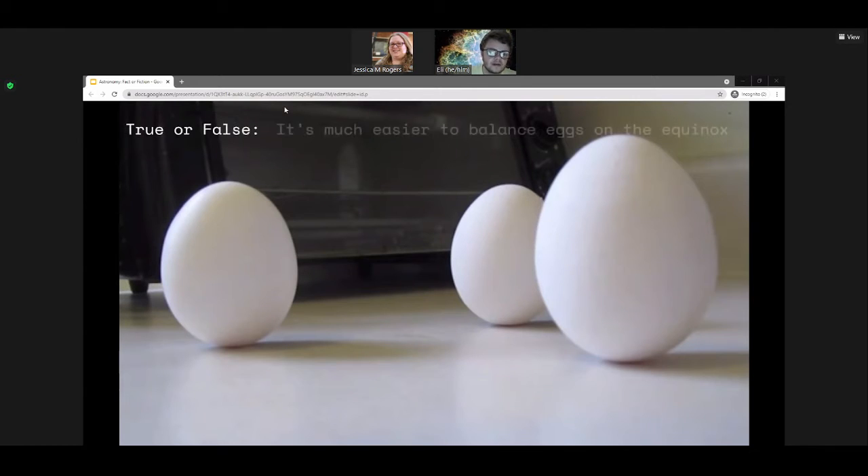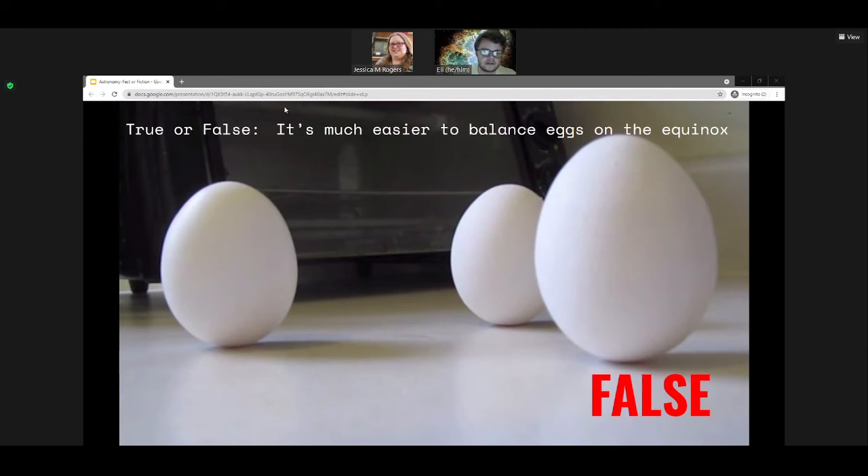The next question — true or false: it is significantly easier to balance an egg on the equinox. I had never heard of this before writing this show, but it's pretty interesting, and I got to do some math for this answer. The answer is false. The position of the Earth around the sun has a negligible effect on your ability to balance an egg. Apparently there's this big craze where on equinoxes, people would try to balance eggs on tables.